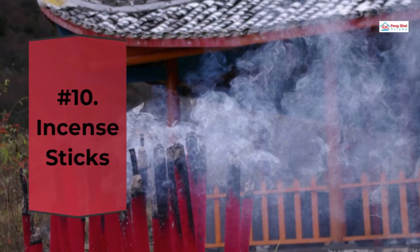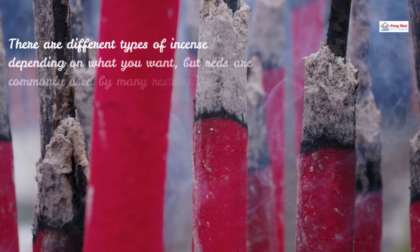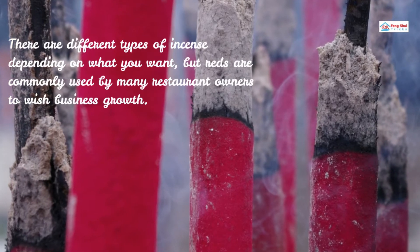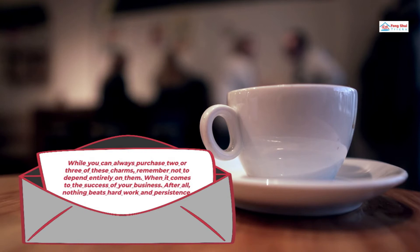Number 10: Incense Sticks. Incense sticks are believed to drive out negative energy and evil spirits — it's a best Chinese lucky charm. There are different types of incense depending on what you want, but reds are commonly used by many restaurant owners to wish for business growth. While you can always purchase two or three of these charms, remember not to depend entirely on them when it comes to the success of your business. After all, nothing beats hard work and persistence.